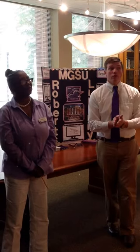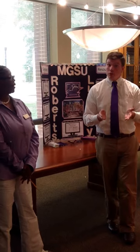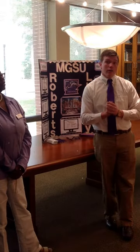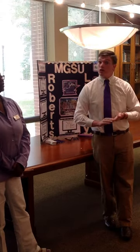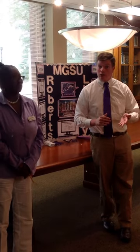Roberts Library has over 10,000 books, both print and electronic. With the print books, you can check them out for 28 days and you can renew them twice. We also have our Galileo databases, which are used for your research projects. And we've actually created what we like to call subject guides that aid in that research process.